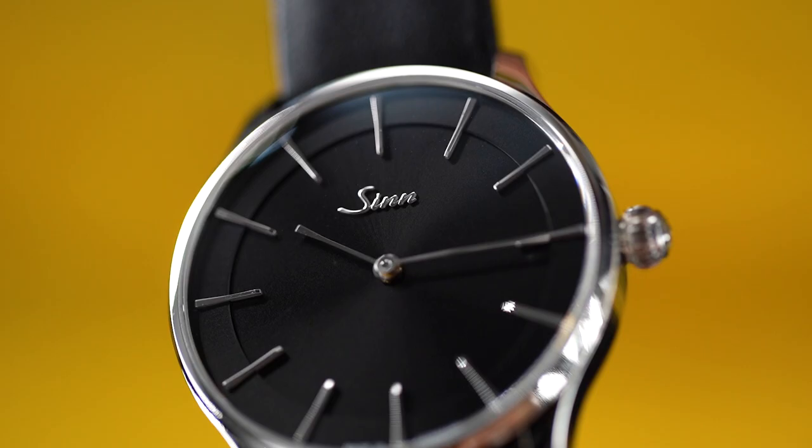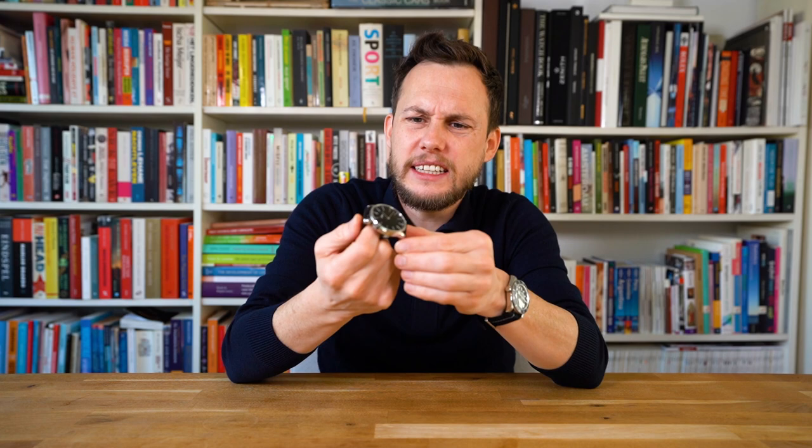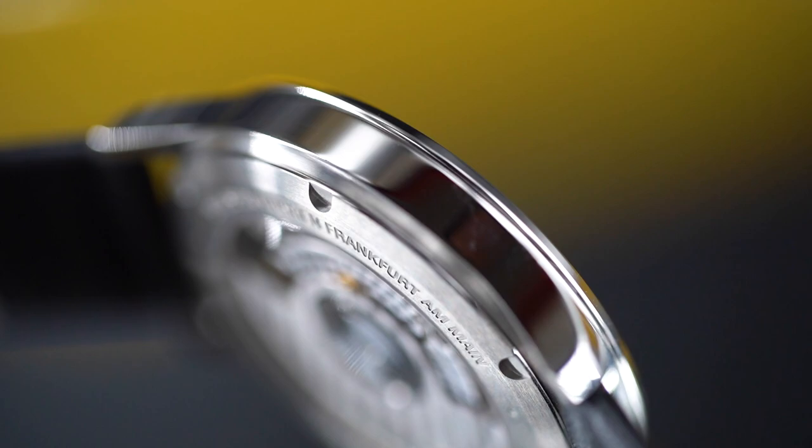One thing that did immediately occur to me is they left out the second hand, which cleans up the dial significantly. The people at SYN actually really urged me to start wearing this watch before I did the review, and now I know why they asked me — this watch just wears incredibly comfortable. It is 39 millimeters, or 44 millimeters lug to lug, which really is the perfect size. It even has a perfect thickness and lug shape.